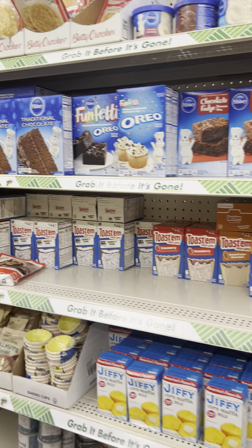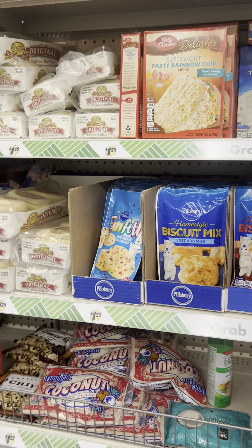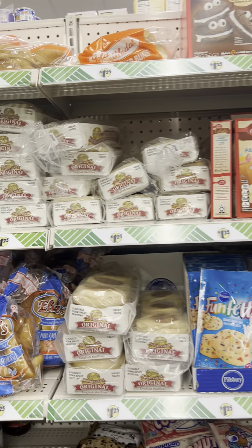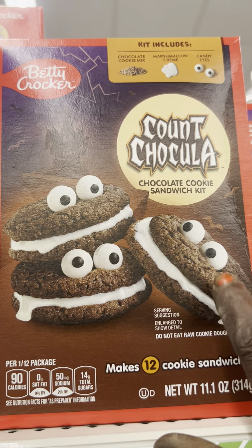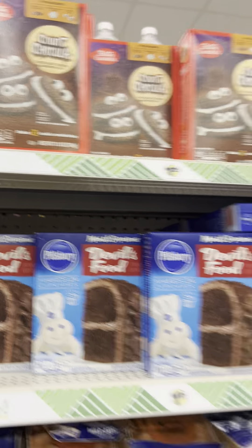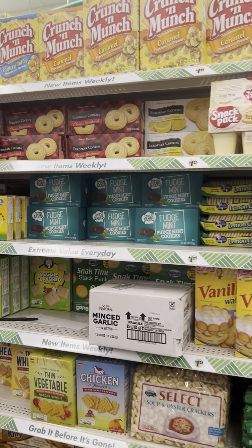How's everybody doing? If you haven't already, please hit the subscribe button and give me a thumbs up so my video can get out there to others. Look at these — these are new! Betty Crocker Count Chocula — those are new. I didn't see any new cereal. Let's see on this side if they got any little food items.